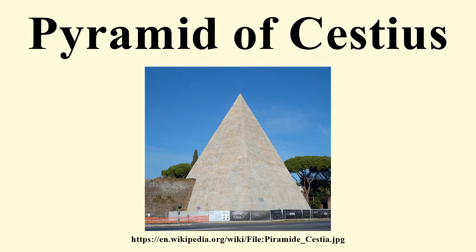His pyramid was not the only one in Rome. A larger one, the Pyramid of Romulus, of similar form but unknown origins, stood between the Vatican and the Mausoleum of Hadrian, but was dismantled in the 16th century by Pope Alexander VI and the marble was used for the steps of St. Peter's Basilica. Some writers have questioned whether the Roman pyramids were modelled on the much less steeply pointed Egyptian pyramids, exemplified by the famous pyramids of Giza.